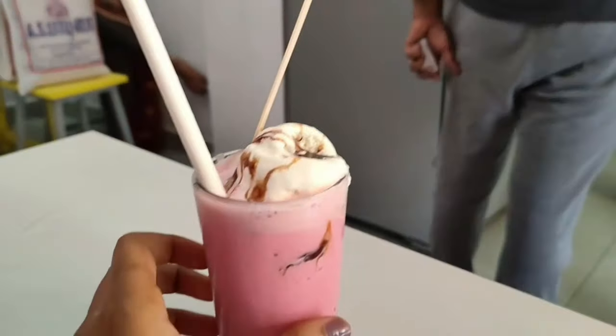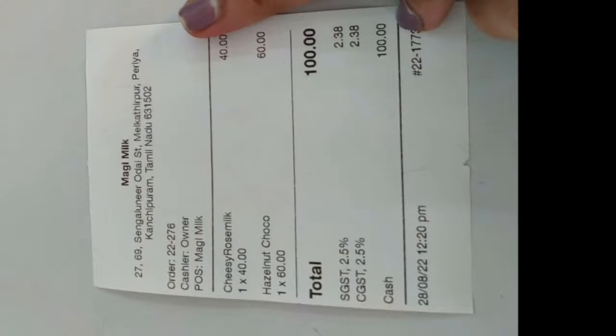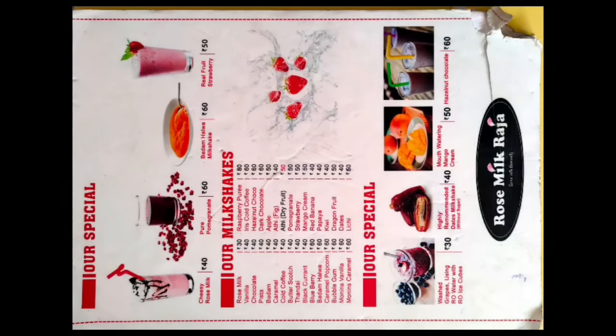I ordered the Cheesy Rosemilk. It's a good taste! I also have a hazelnut milkshake. I have a bill of 100 rupees.